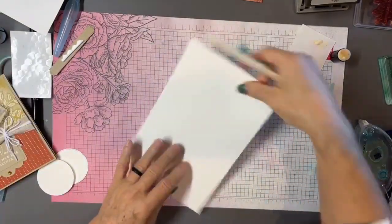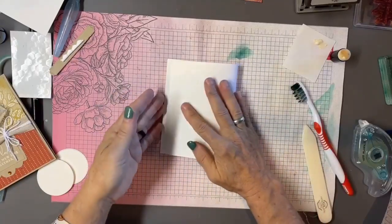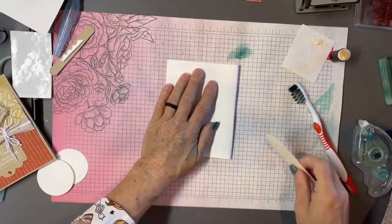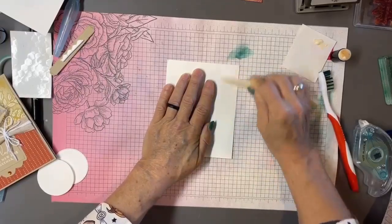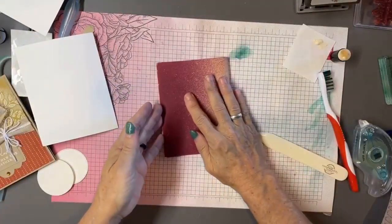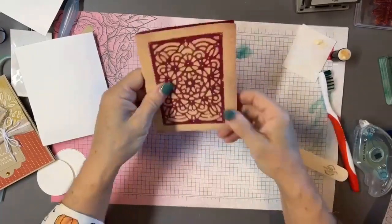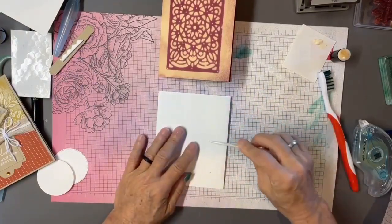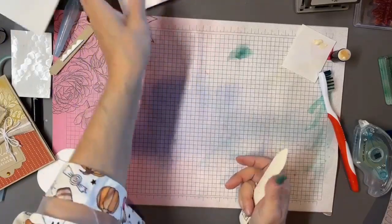Scoring is definitely a trick — it gives you a really nice fold. The other key thing is how you crease your card: start in the middle and work out to both edges. If you start at one end you're pushing the paper to one side and the card shifts. By starting in the middle, you push the paper equally in both directions, giving you a nicer lineup and a nicer crease.